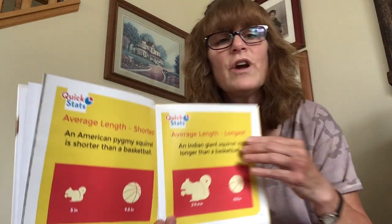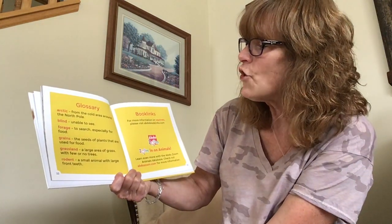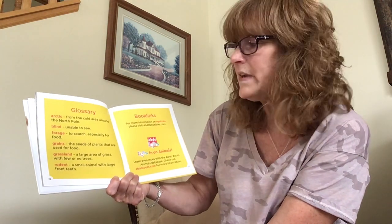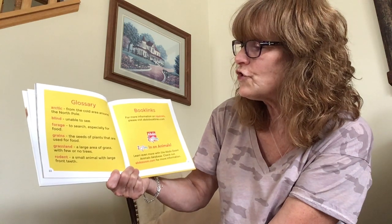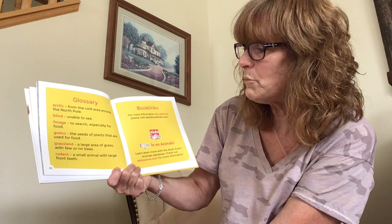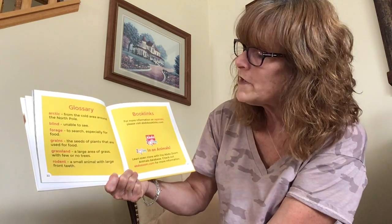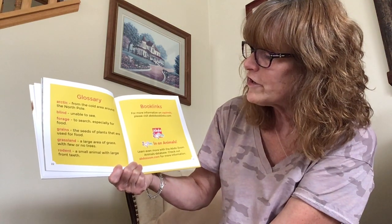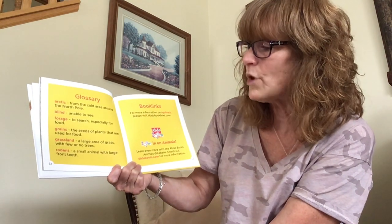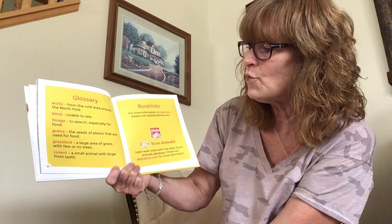Here are some words that you may not have understood while I was reading. Arctic means from the cold areas around the North Pole. Blind means unable to see. Forage means to search, especially for food. Grains are the seeds of plants used for food. Grassland is a large area of grass with few or no trees. And rodent is a small animal with large front teeth.